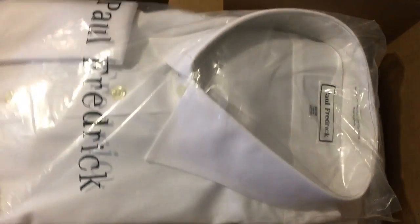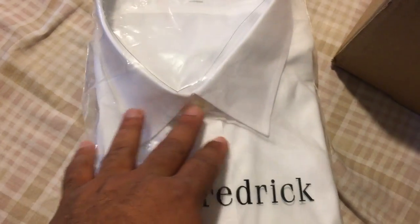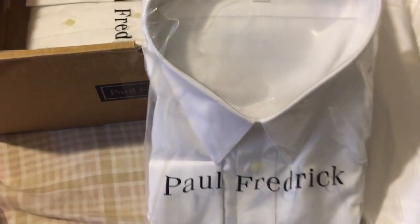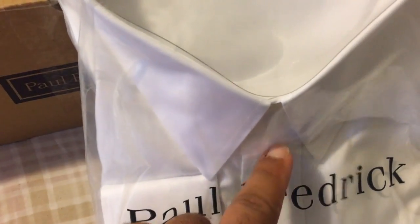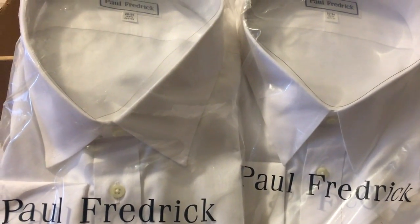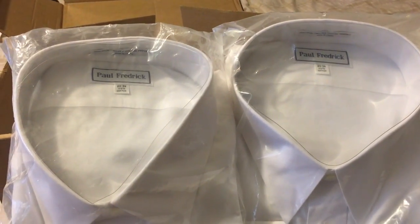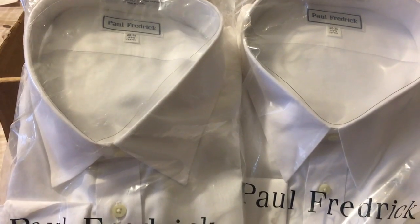I already took one shirt out, so there are going to be three in here. They have two different style collars. You have the Windsor collar, which is going to be a lot wider, and then the traditional collar, which is a little more narrow. I'll give you a side-by-side view so you can see the difference. You also have the option of button-down collars, but I'm not a big fan of those.